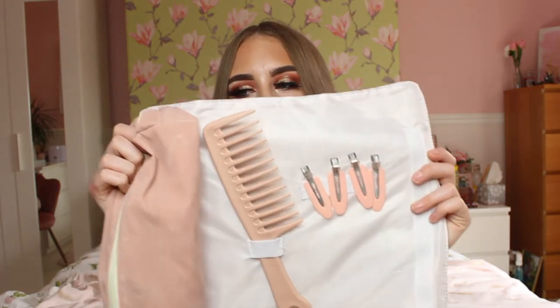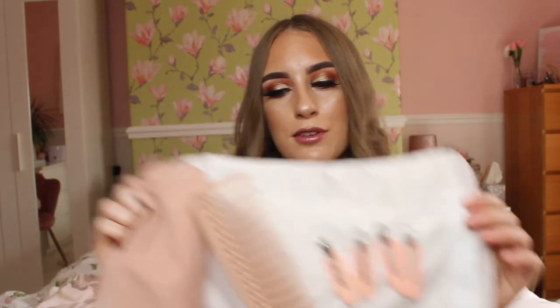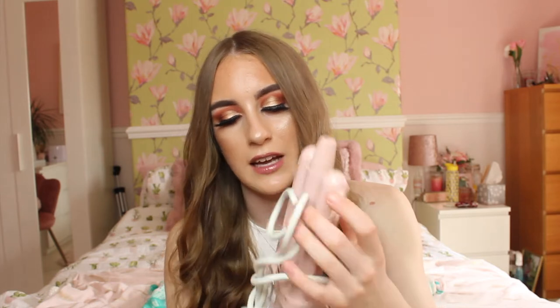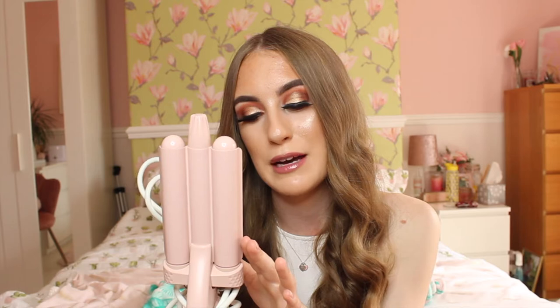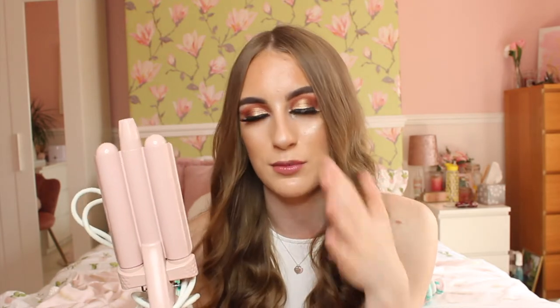Next up in my favourites I have the Molly Mae x Beauty Works hair waver. I waved my hair last week and put a photo on screen — it looked insane. I love it when my hair is all wavy. This kit is absolutely stunning, it's black with pastel pink and the packaging is gorgeous. It comes with a comb and eight clips, and the hair waver honestly does amazing things to my hair. I really want to get the Beauty Works hair curler as well because I'm super impressed.